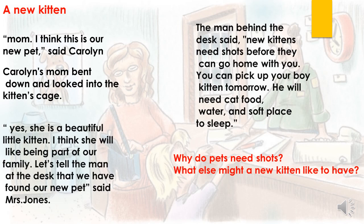And at the end you have these two questions. Why do pets need shots? I already told you the answer. You can repeat it with your parents and family members. Next one: what else might a new kitten like to have? Except food, water, and a soft place — think about it. What else do they need to have?